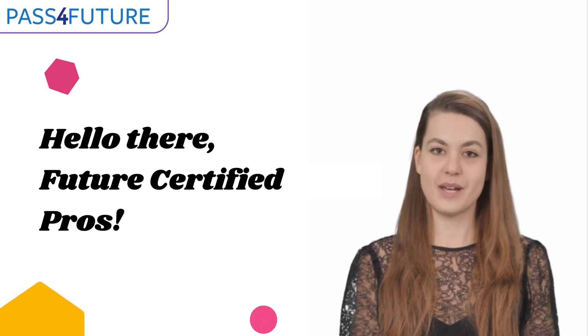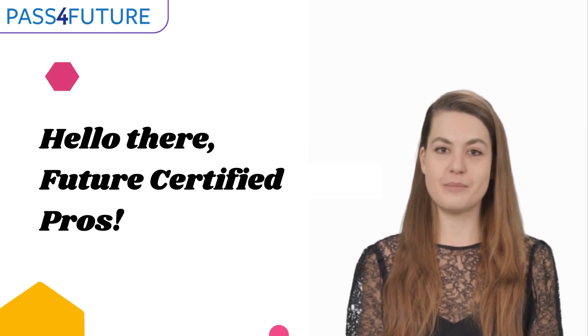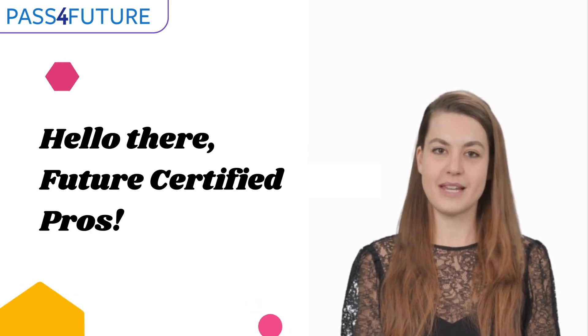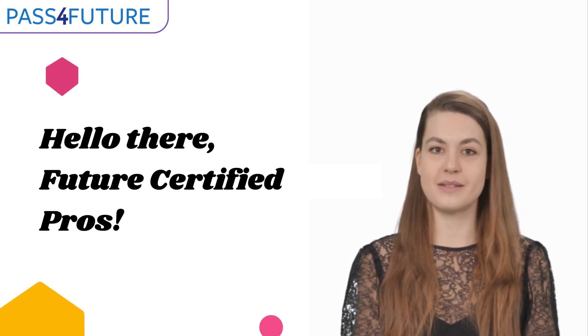Hello there, future certified pros! Are you thinking about starting your career with Oracle technologies? In this video, we'll unveil the top 5 Oracle certifications perfect for beginners. Whether you're diving into database management, cloud solutions, or enterprise applications, you can choose the Oracle certification that's perfect for you.